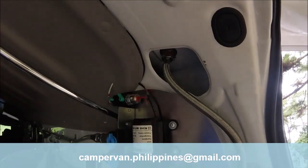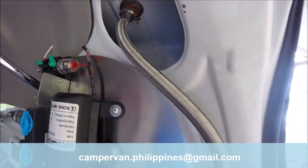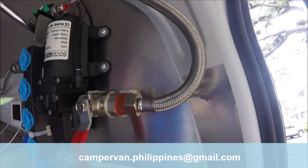A 12-volt water pump with automatic triggering by solenoid valve powers the sink and the shower.